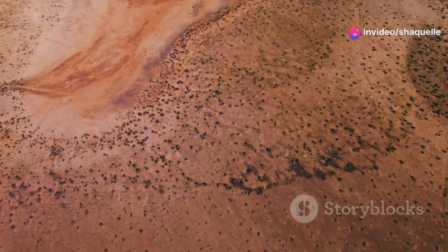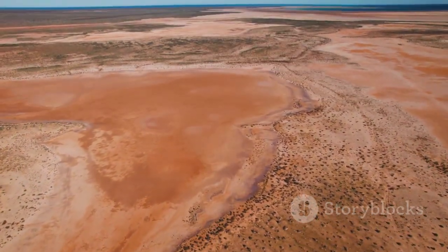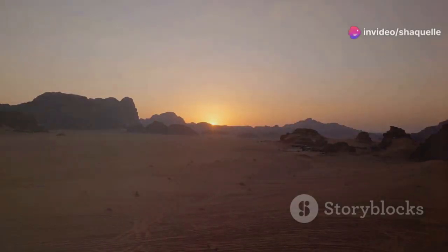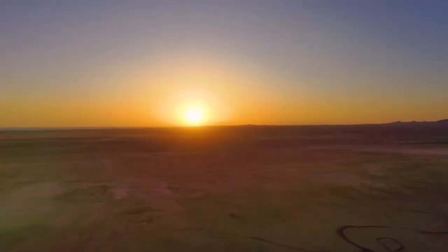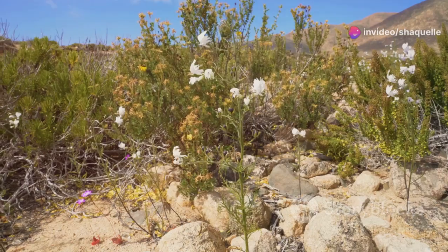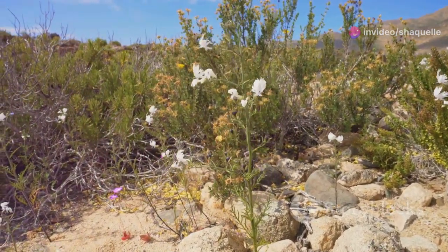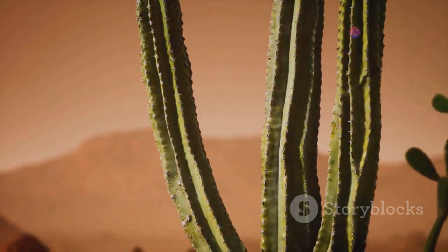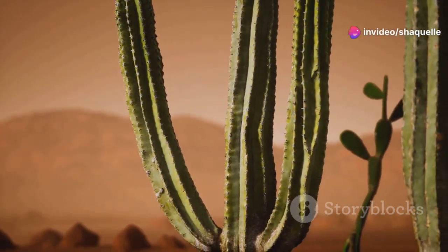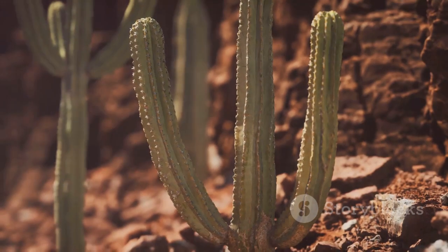Deserts are the driest places on Earth. These vast, arid landscapes cover about one-third of the Earth's land surface. They are characterized by their extreme conditions and unique ecosystems. They receive very little rainfall, often less than 10 inches per year, and temperatures can swing dramatically between scorching days and freezing nights. During the day, temperatures can soar above 120 degrees Fahrenheit, while at night they can plummet to below freezing. Despite these harsh conditions, deserts are far from lifeless. They are home to a surprising variety of plants and animals that have evolved to thrive in this challenging environment. Plants like cacti and succulents have adapted to survive in this arid environment by storing water in their leaves or stems. These plants have developed thick, waxy surfaces to reduce water loss and deep root systems to tap into underground water sources.